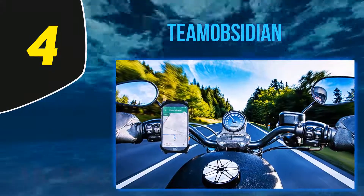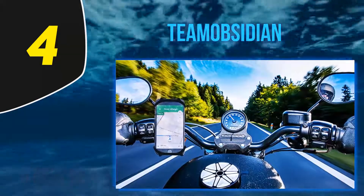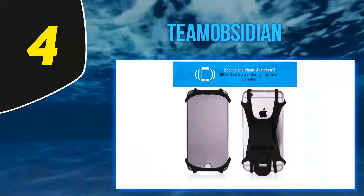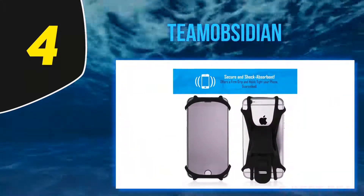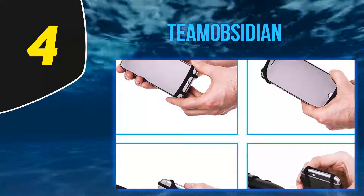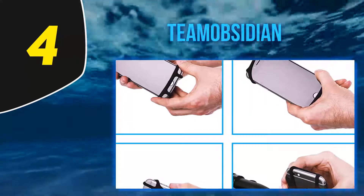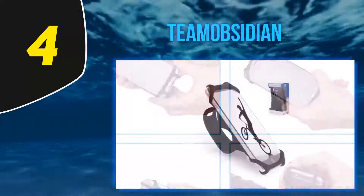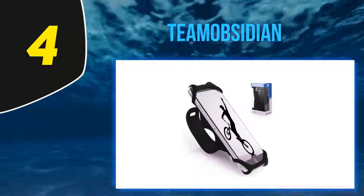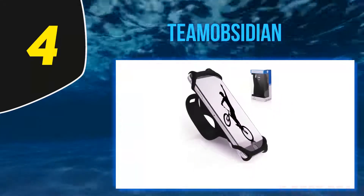At number 4: Team Obsidian. Team Obsidian's premium bike phone mount's claim to fame is that, unlike most mounts which contain movable parts and consist of multiple pieces, Team Obsidian's is made from a single molded piece of silicone. This means that the chances of the mount malfunctioning or breaking are less likely than those of the other leading competitors.